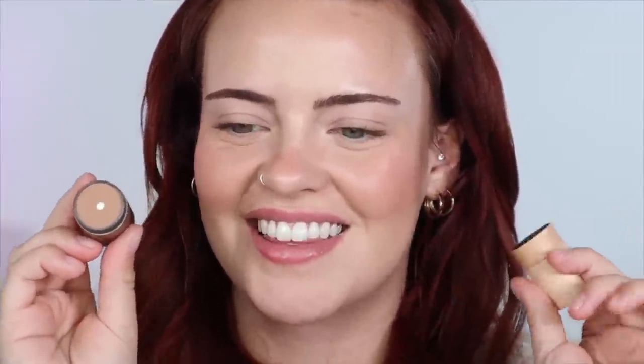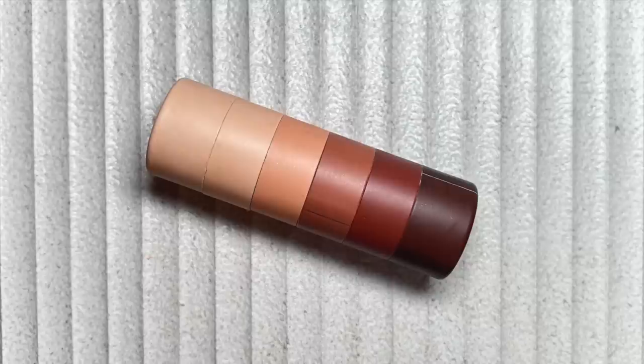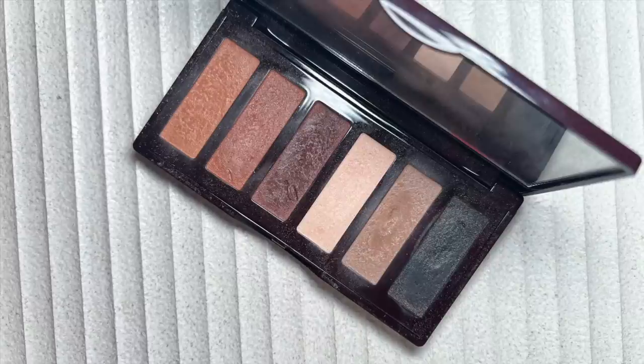Moving on to eyeshadow — I've hit pan on this shade in the Melt neutral stack, which unfortunately you can't get anymore, but it's such a handy little product with perfectly beautiful neutral shadows that are so easy to work with. Another palette I'm very close to hitting pan on is the Charlotte Tilbury Super Nudes Easy Eye Palette — my most used eyeshadow palette. I reach for it at least four times a week. I also have these eyeliners — look how cute they are near the end.